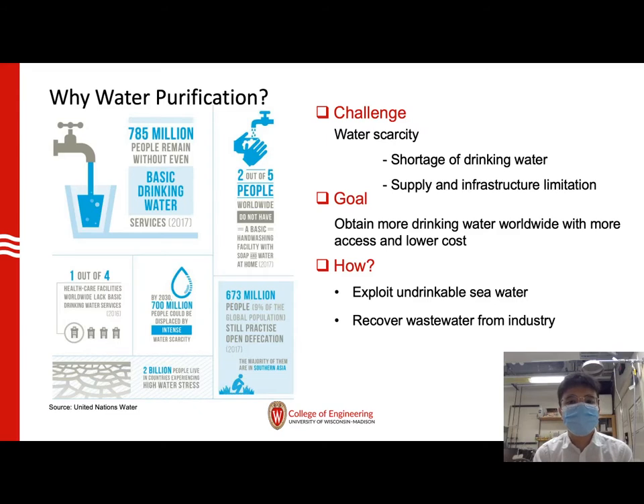We are currently facing very serious water scarcity, including the shortage of drinking water and the limitation to water supply and infrastructure. Our goal is to obtain more drinking water worldwide and at the same time cutting the cost and getting more access to it.